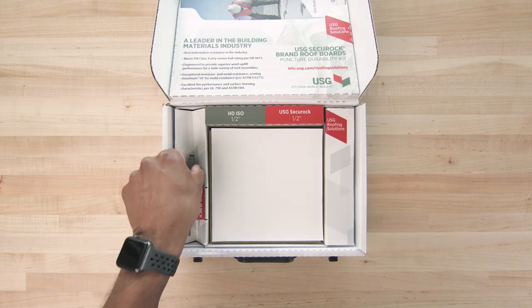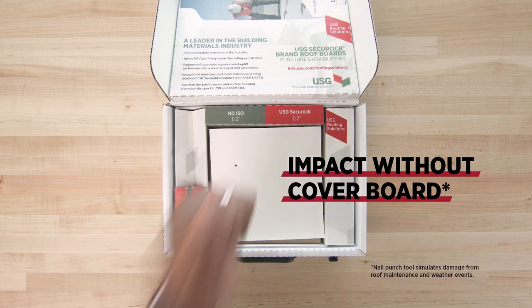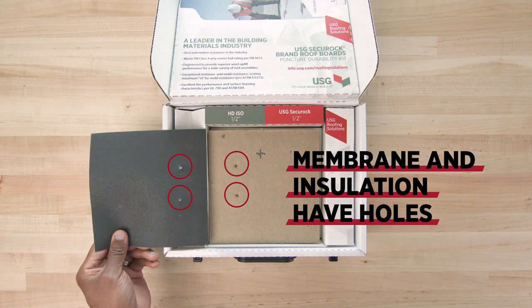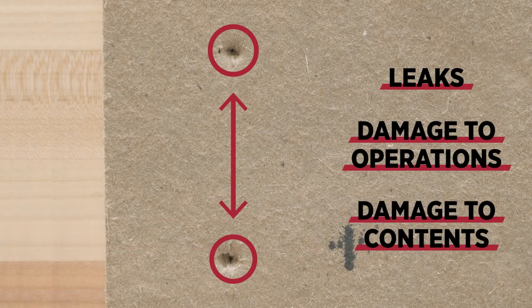Here's what happens when a roof is impacted without a cover board. After impact, both the membrane and insulation have a hole in the material. That means the roof system is damaged, which can lead to leaks that harm the operations and contents of the building.